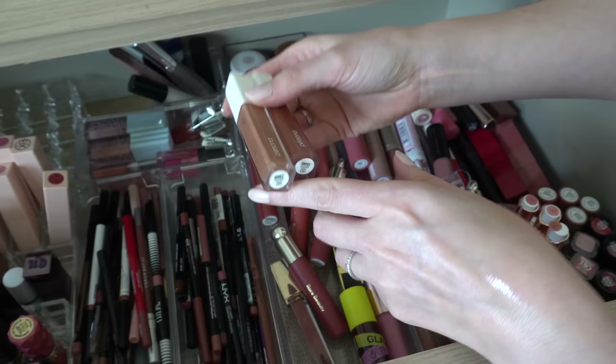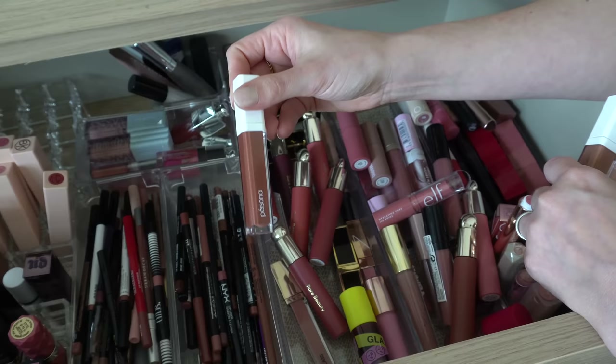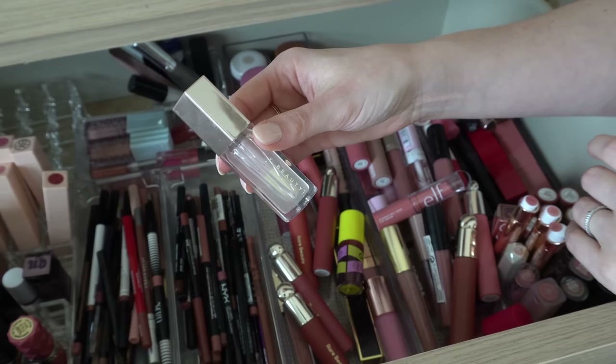I have two Persona glosses: Honey and Toffee. I definitely use Honey more — it's a nude but a little bit brown, not super super brown. Toffee is a little bit more red which I don't use a lot. I always go for Honey when I use it, so I'm going to declutter Toffee and keep Honey. I see another Fenty — this is just the clear one in Glass Slipper, just a nice clear gloss, so I will keep that one.